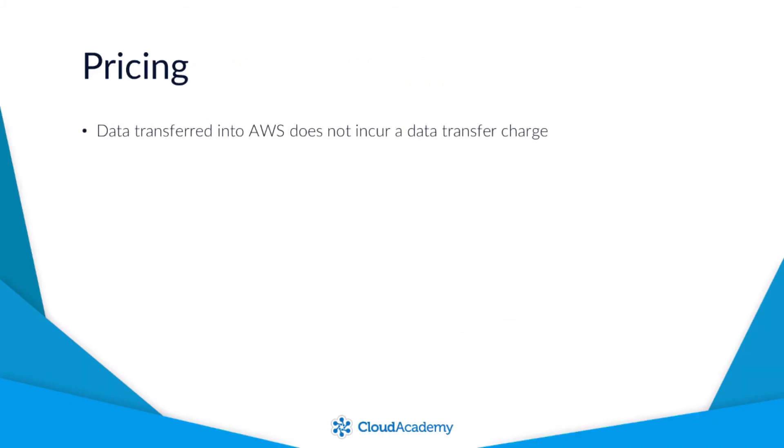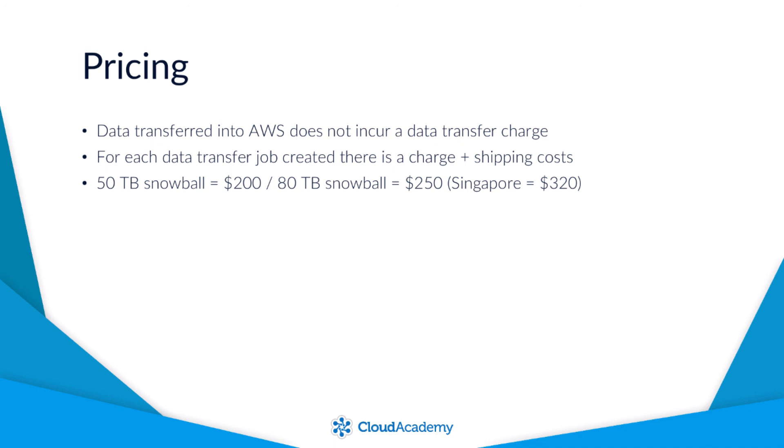Much like many other AWS storage pricing models, any data transferred into AWS does not incur a data transfer charge. However, you are charged the normal Amazon S3 data charges. For each data transfer job there is a charge, in addition to shipping costs. There are two sizes of Snowball: the 50TB Snowball is $200 and the 80TB is $250, unless it's in the Singapore region, which is $320. You are allowed the Snowball for 10 days in total, and any additional days incur further charges of between $15 to $20 depending on the region.